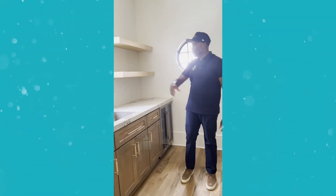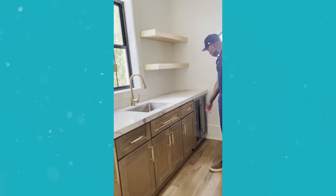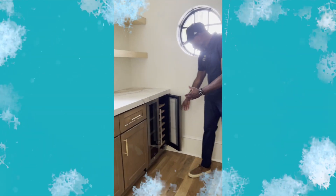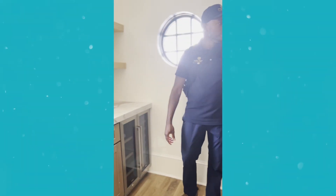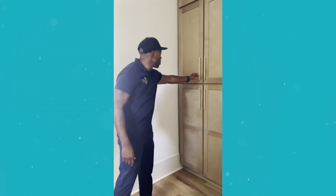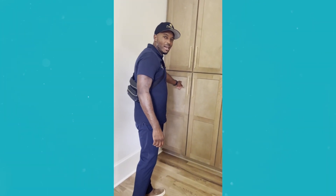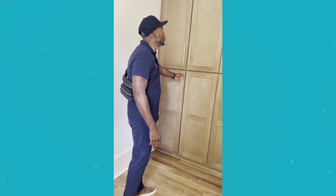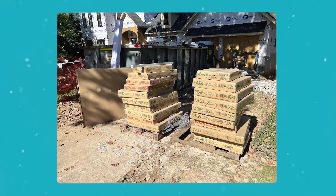Here we did the floating shelves — these are about 42 inches. Did a great job installing those. They also have a cooler; very popular — you have a wine cooler, a fridge, whatever you want to use it for. Got to have the pantry storage. Getting this door was a pain — I had to get it directly from South Carolina. But it came out really good.